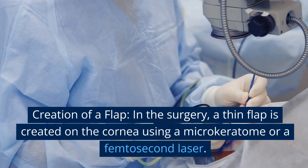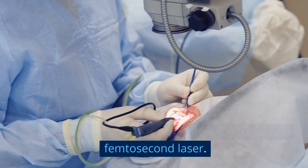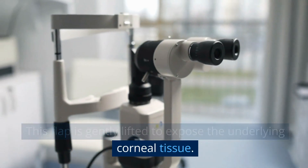Creation of a flap: in the surgery, a thin flap is created on the cornea using a microkeratome or a femtosecond laser. This flap is gently lifted to expose the underlying corneal tissue.